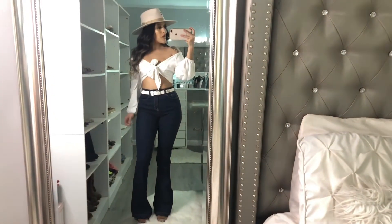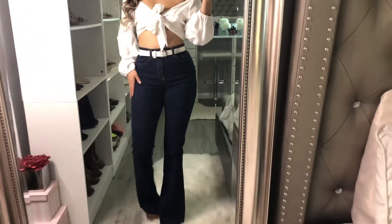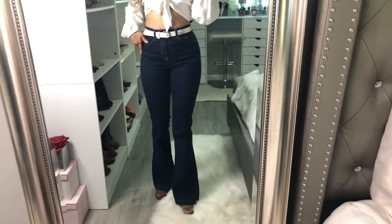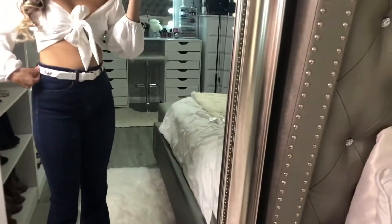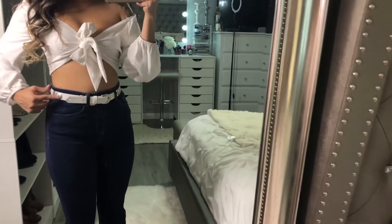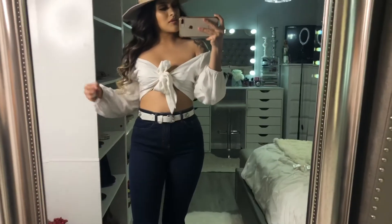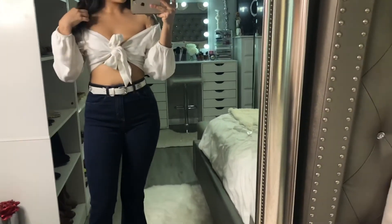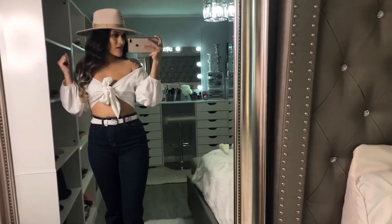Ok, este es mi cuarto outfit. Estos pantalones los agarré de Fashion Nova — casi todos mis pantalones son de Fashion Nova como pueden ver. Y luego este cinto lo agarré en un lugar de segunda, pero está bien bonito, tiene estos detalles alrededor. Y luego esta blusa igual es de Fashion Nova, y sí se puede amarrar aquí enfrente. Y este Charlie Horse también lo agarré de Cavenders.